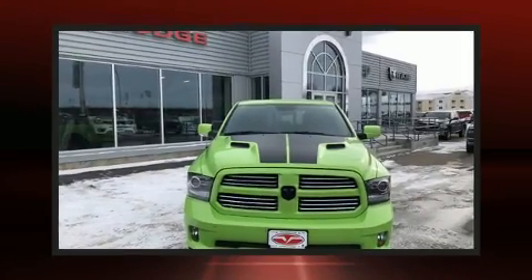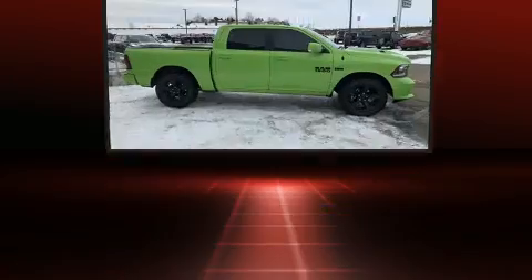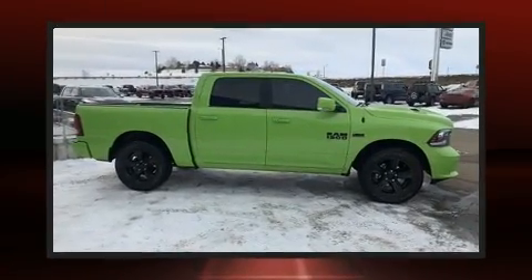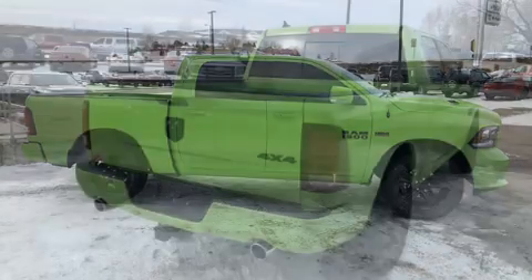The 2017 Ram 1500 with less than 10,000 miles on the odometer — this vehicle glistens in the crowded pickup truck segment. Smooth gear shifts are achieved thanks to the powerful eight-cylinder engine, and for added security, dynamic stability control supplements the drivetrain.